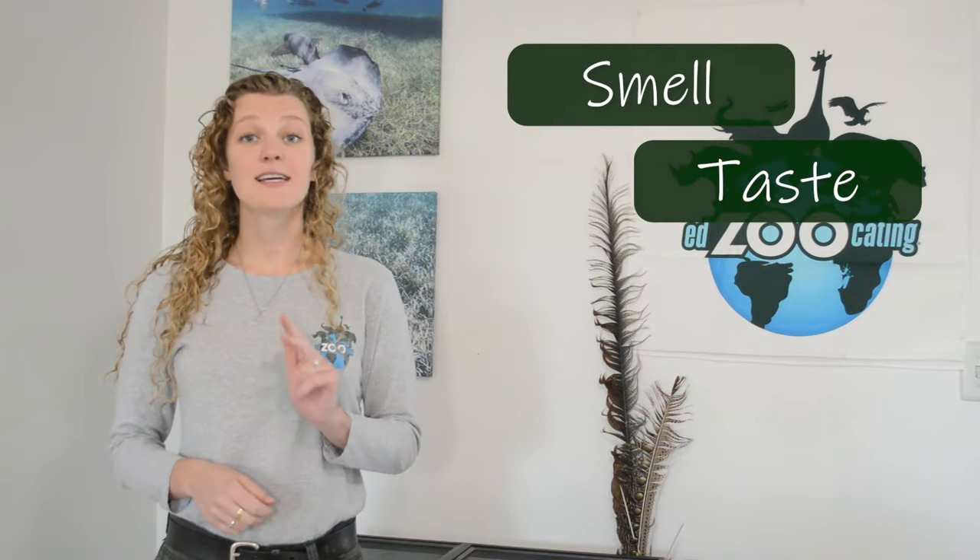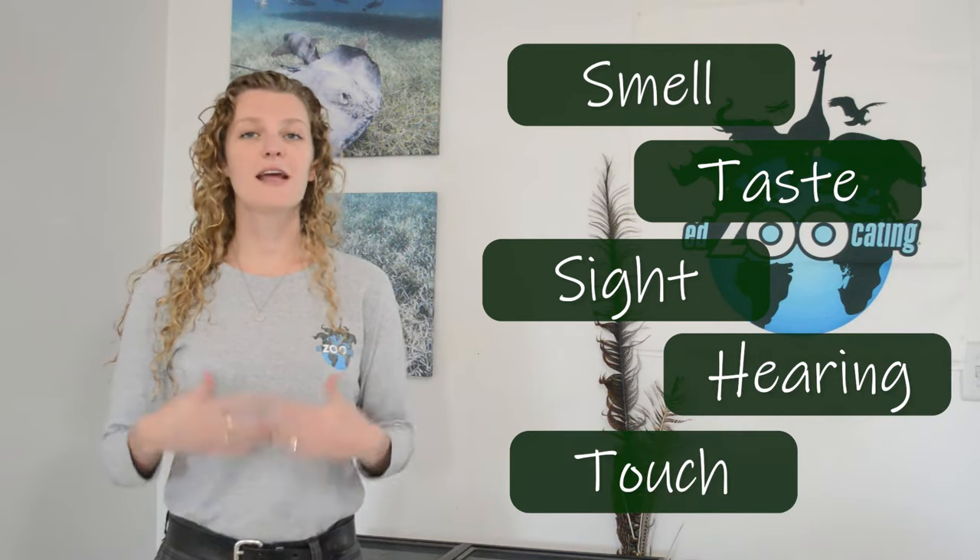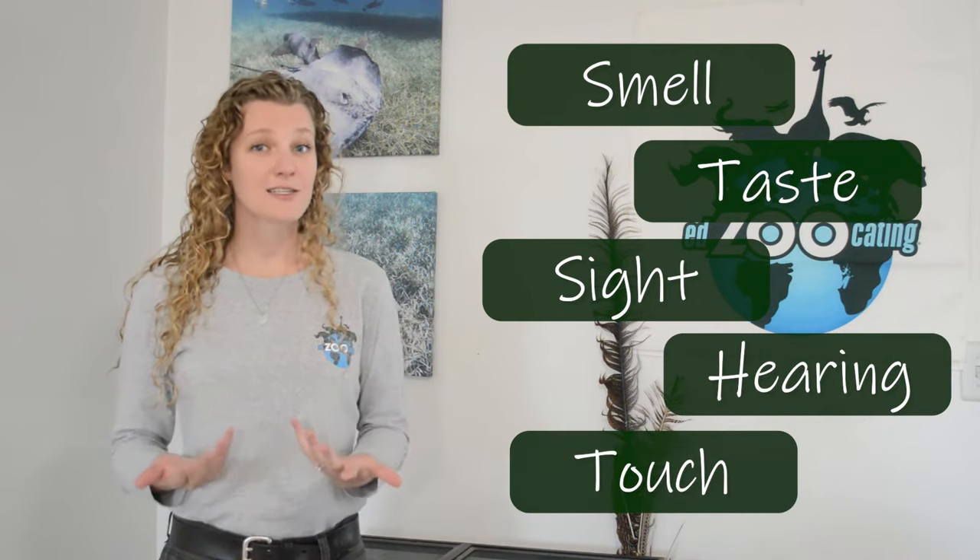Like we said before, animals have five basic senses and those five senses are smell, taste, sight, hearing, and touch. Now while many animals sense those five things, they're able to sense them in all sorts of different ways. So let's go ahead and check out some of those amazing ways.